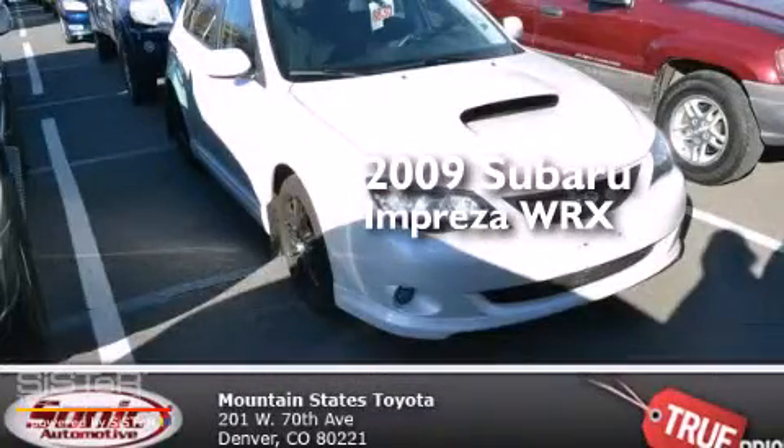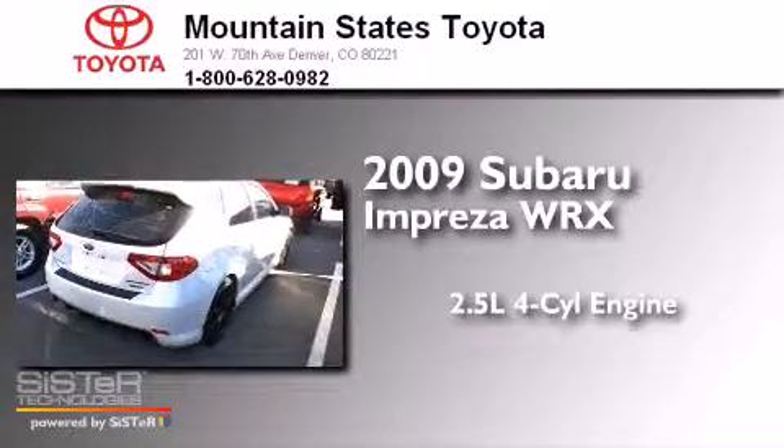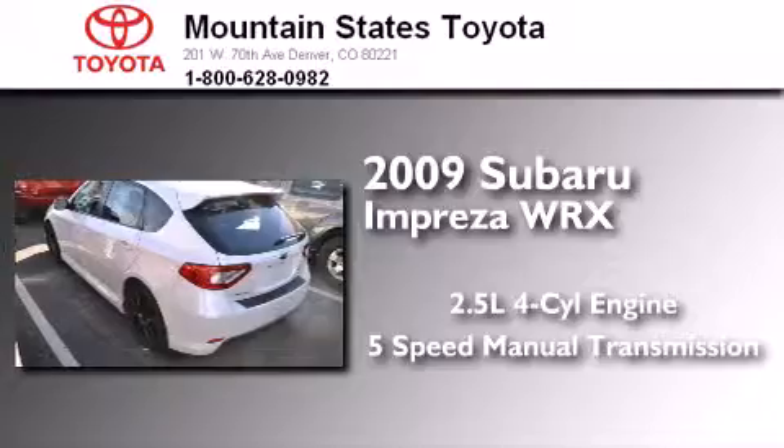This is a 2009 Subaru Impreza WRX. It features a 2.5-liter four-cylinder engine, a five-speed manual transmission, and all-wheel drive.